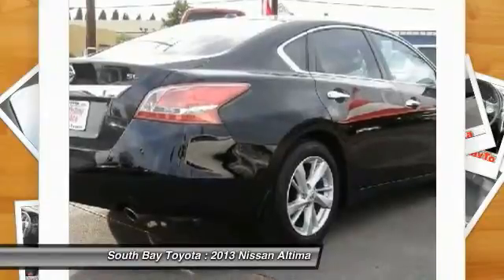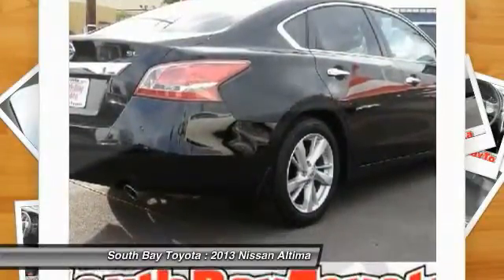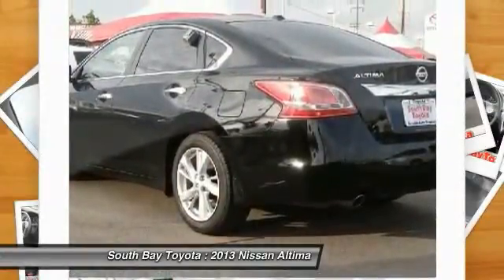Visit our showroom conveniently located at 18416 Southwestern Avenue, Gardena, California 90248. Clean Carfax, one owner, ABS brakes.